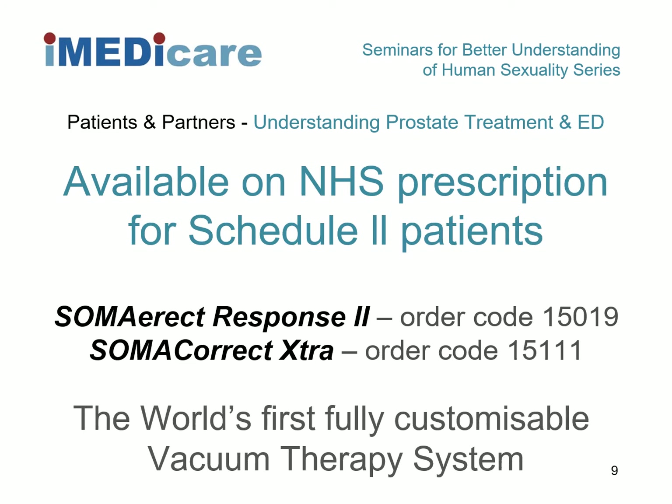Normally we are able to meet you face to face in an outpatient clinic setting to assess your sizing requirements and to teach you the correct technique for pump usage with tips and tricks for success. Right now we can offer tele-video support and training as an alternative. We are recommending the Soma Erect Response 2 model, reference 15019, as it comes with a C-size cylinder large that will suit 70% of men. Smaller or larger cylinders can be offered if needed. Your GP will issue your prescription at the request of your specialist hospital team; simply then ask your pharmacy to order your system from iMedicare directly.